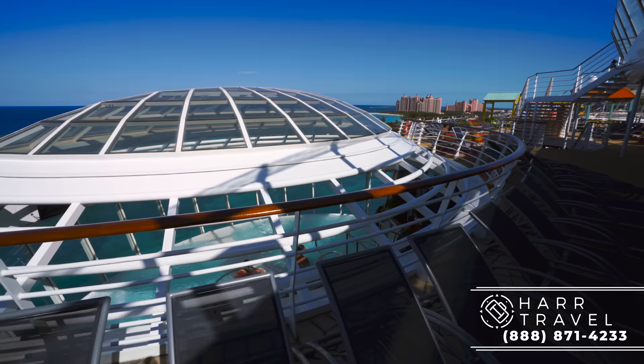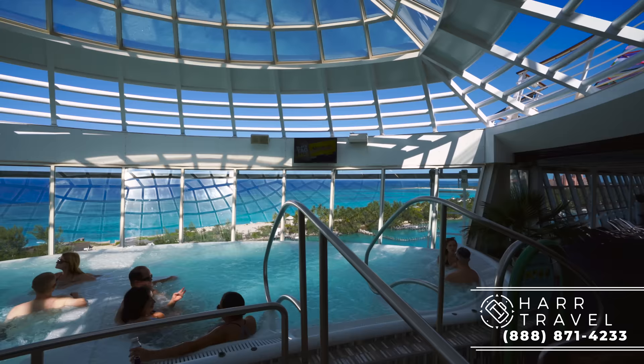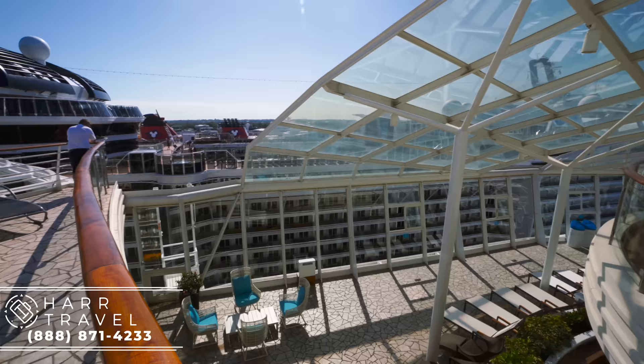All the way forward on deck 16, you have the solarium. I wanted to point out this hot tub that's cantilevered over the side — that's where I was last night. They put some TVs in there so you can watch football games. They first introduced cantilevered hot tubs with the Freedom of the Seas, and it's just a great spot because you can have incredible views. Now we're heading into the solarium, which is the adults-only area — 16 and plus.